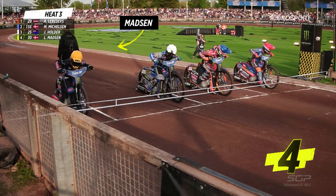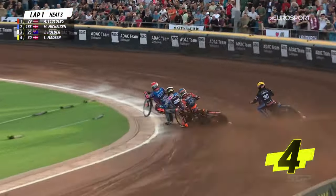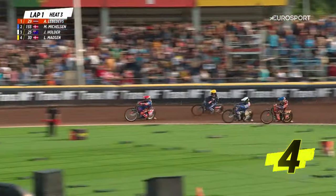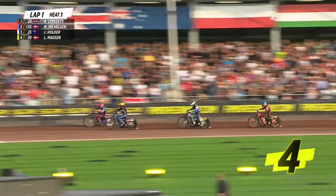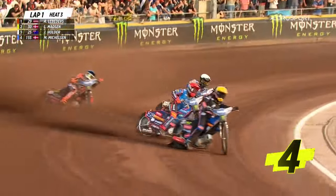Heat number three, wheel lights on, tapes are up. Lebedevs has made it — that inside gate's worked nicely. Jack Holder chopping back to the inside. Keep your eyes on the rider on the outside — Madsen. That's a lovely move from Madsen. Oh, here he comes at the inside. Oh, where did he find that from? Fantastic move from Leon Madsen.